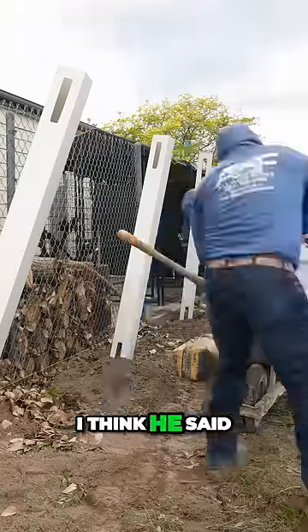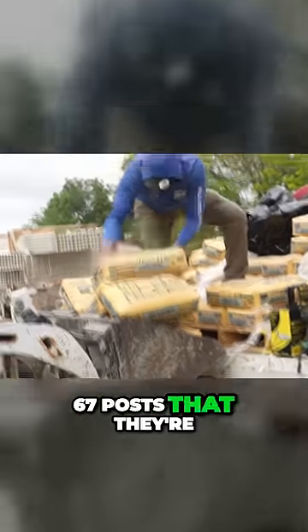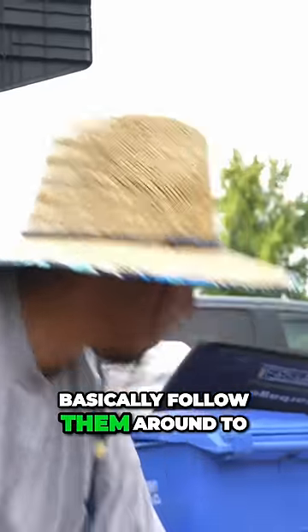Now this is a monster job. I think he said we have 67 posts that they're going to set. We're going to basically follow them around to see how they get so much done in a day.